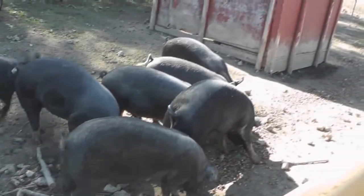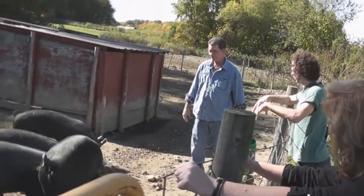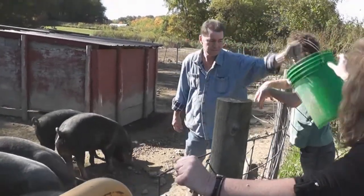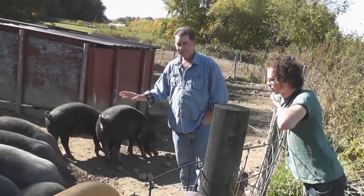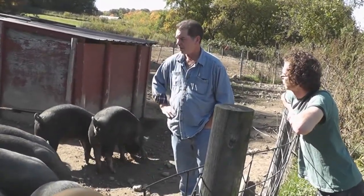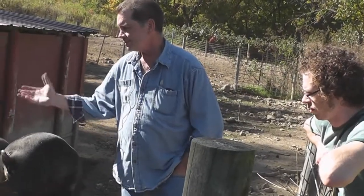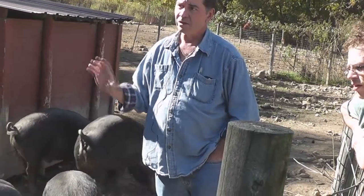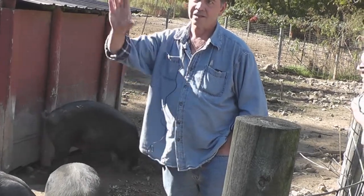For the website, do you mind talking a little bit about the pigs and pasture-raised, having them outside? Sure. These are all purebred Berkshire — it's a breed that originated in England back in the 1600s. Our big focus here is to make sure that we're raising the hogs the way they were done 40, 50, 60 years ago. So they have access to the outside.